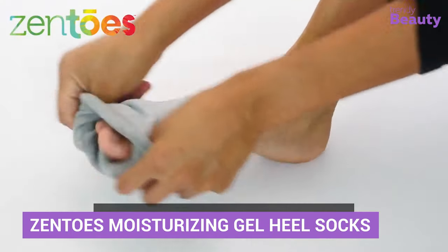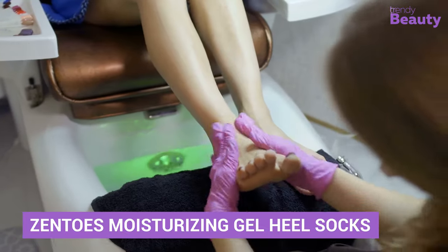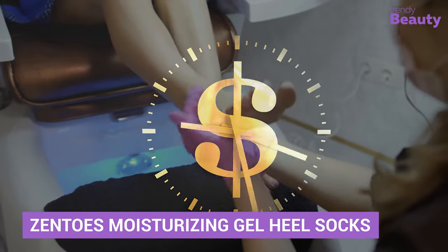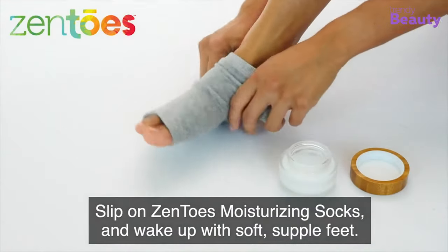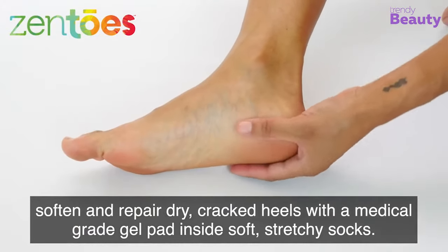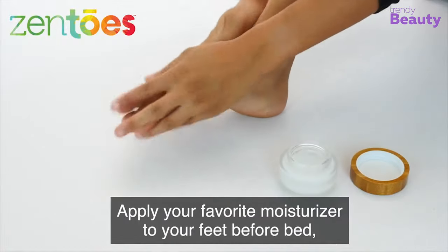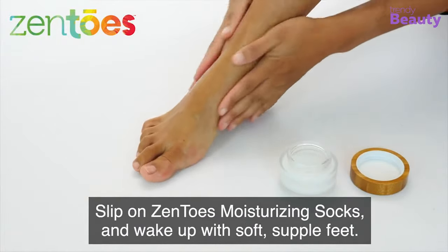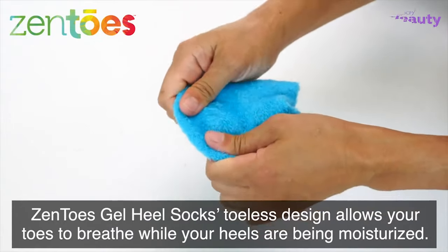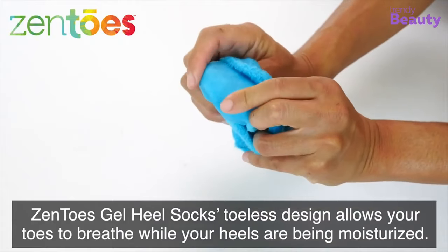For perfectly hydrating and moisturized feet, you need to go for a regular pedicure. But that is quite time consuming and can make a hole in your wallet. Try Zento's Moisturizing Gel Heel Socks. Give your feet spa-quality hydration to keep them soft and supple. It's a reusable gel foot sleeve that will moisturize, heal and repair your dry skin while you sleep. These gel-based socks are made of high-quality cotton blend fabric with an open-toed design.